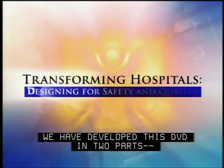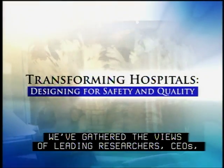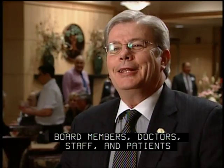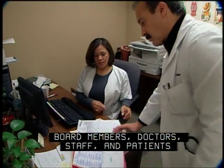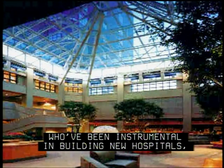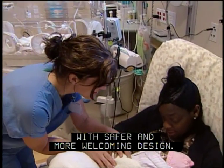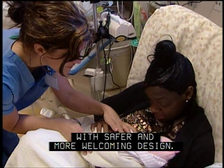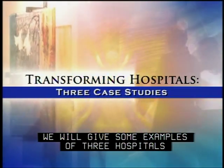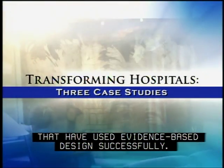We have developed this DVD in two parts. In the first introductory session, we've gathered the views of leading researchers, CEOs, board members, doctors, staff, and patients who've been instrumental in building new hospitals, combining good medical science with safer and more welcoming design. In the second section, we will give some examples of three hospitals that have used evidence-based design successfully.